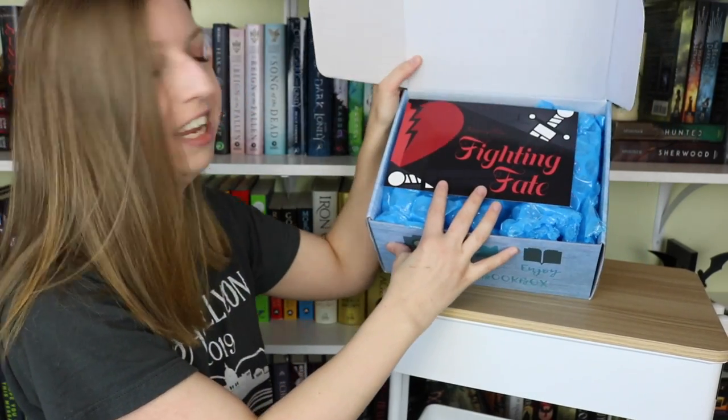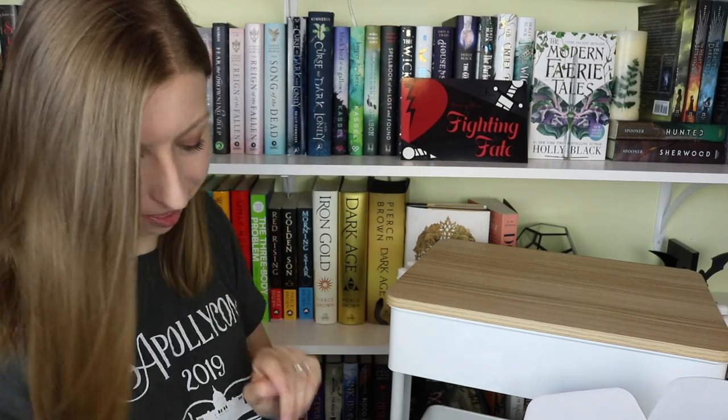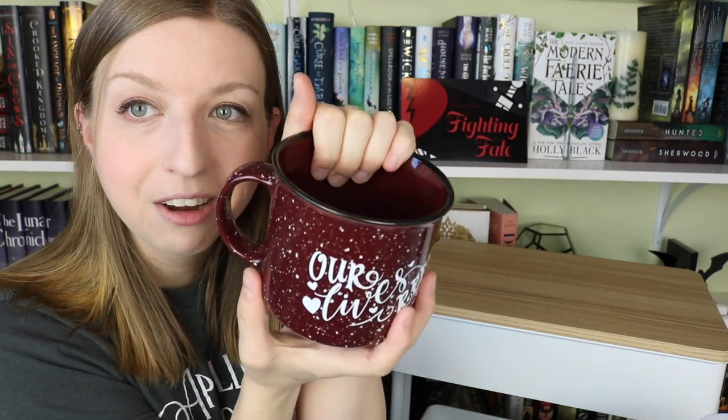So February's box is Fighting Fate — February Fighting Fate, I love the alliteration. So let's jump into this. We'll put the little card up there and we have some bubble wrap, and this is what I've seen the spoiler for. It's so pretty. This is one of their campfire mugs. These are huge mugs. This is Serpent and Dove inspired and it says 'Our lives reflect our hearts' by Shelby Mahurin. It's so cute, it's a dark maroon color. These are the best size mugs — you can eat soup out of this mug. That's the only spoiler I saw for this box and I was like, it's perfect, I love it.